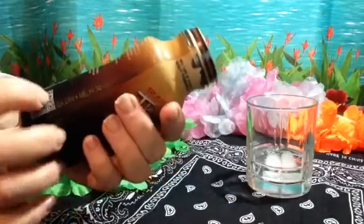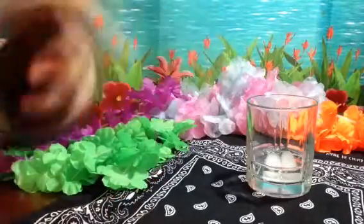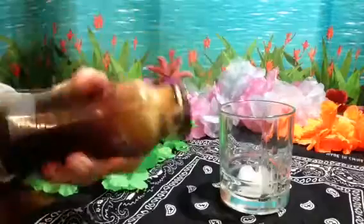It contains milk and this is a product of Thailand. I only put a couple pieces of ice because I don't know really how to drink it — if you just drink it plain like coffee or do you drink it over ice?